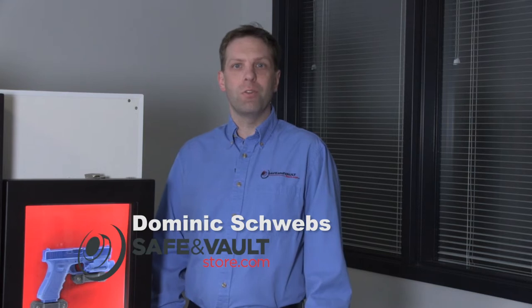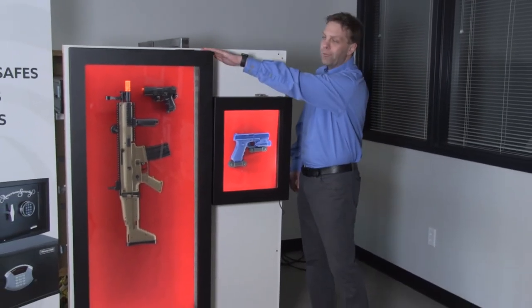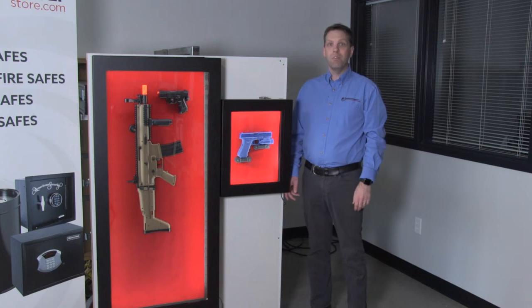My name is Dominic Schwebs and I'm the digital marketing manager for safeandvaultstore.com. I'm going to show you a couple of really unique products that we have on display here in our showroom as well as on our website. We have both the larger rifle model and the smaller pistol model available, and these are made by a company called Invicta Safe.